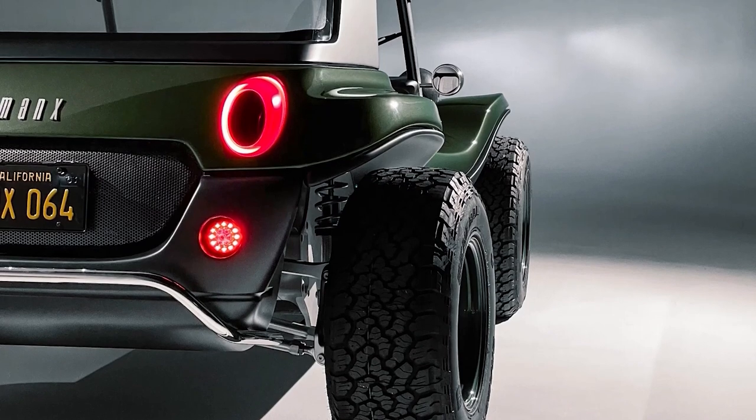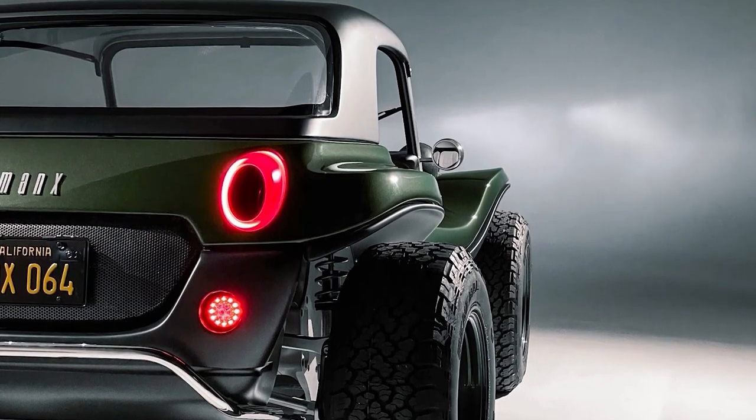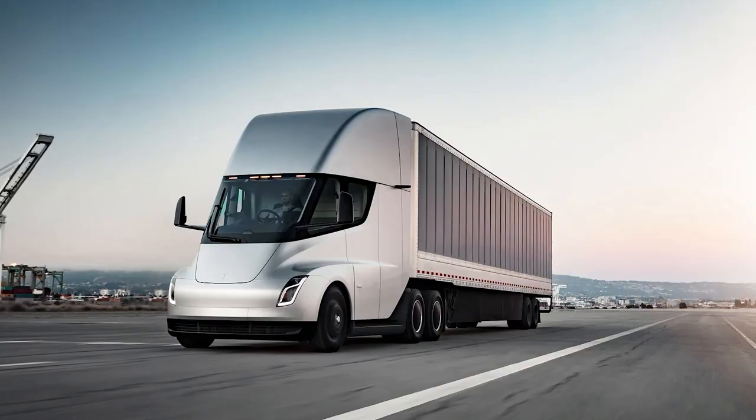We have a bunch of trucks — we're going to have a Cybertruck, the Semi, the Roadster, and then a dune buggy. Butts in seats, that's true. We can roll up with the truck towing the dune buggy, or maybe it's in the Semi truck trailer. It looks fun. When's it coming? Hopefully 2024, around when we get the Silverado.